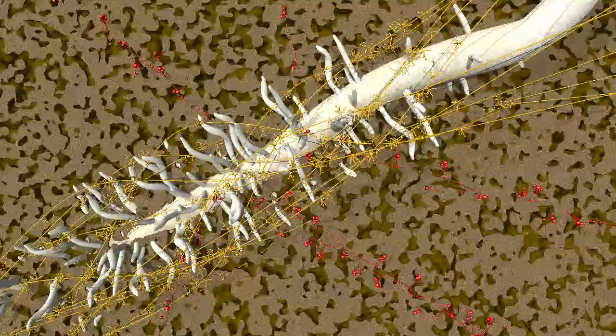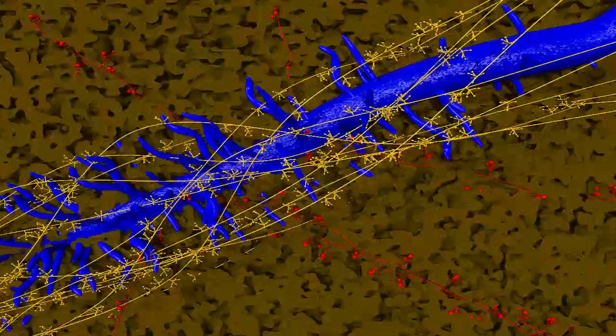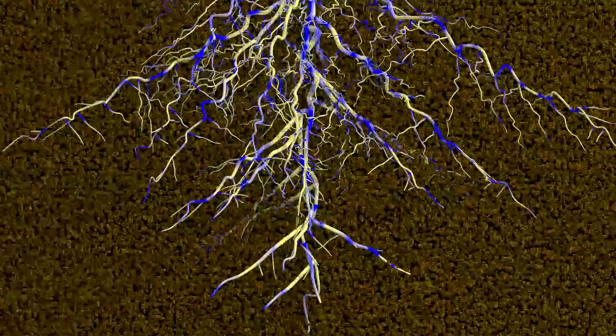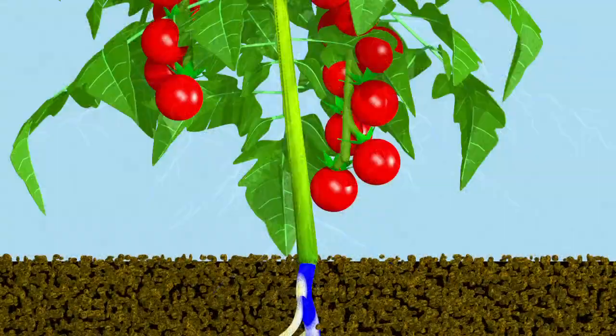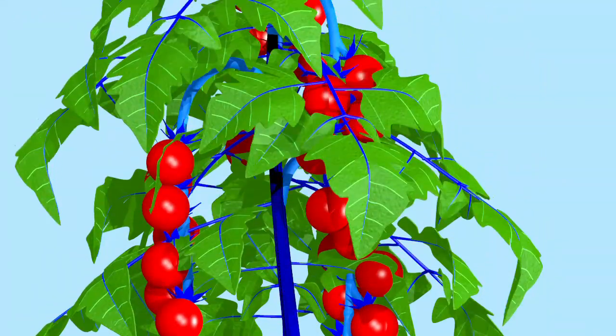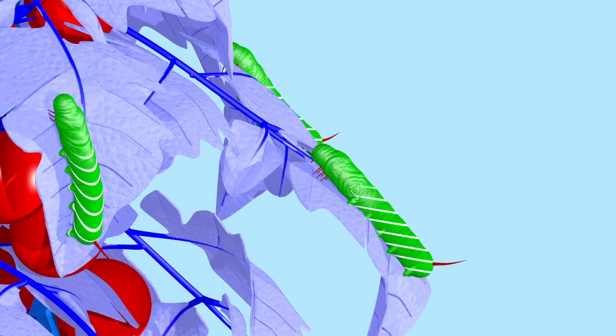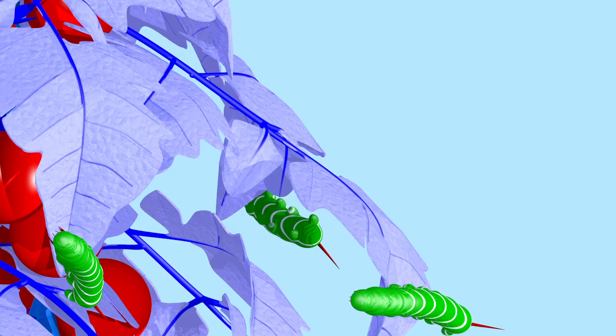Plants colonised by Trichoderma or arbuscular mycorrhizal fungi enter a status of defence alert, marked here in blue, and become more resistant against pathogens and herbivores that attack the root or the shoot of the plant. This phenomenon is known as defence priming. Because of this state of alert, primed plants will better ward off pests, like these caterpillars.